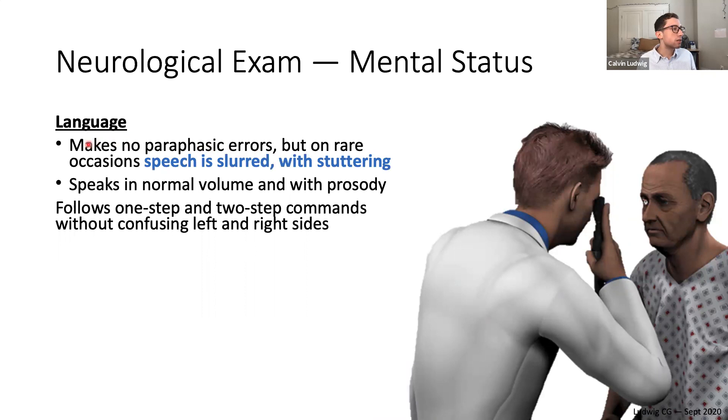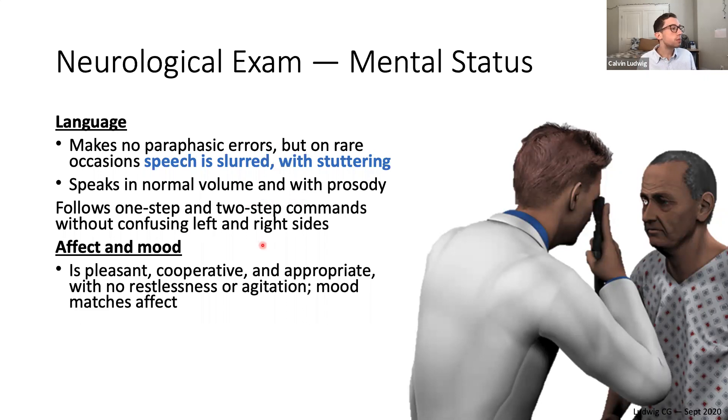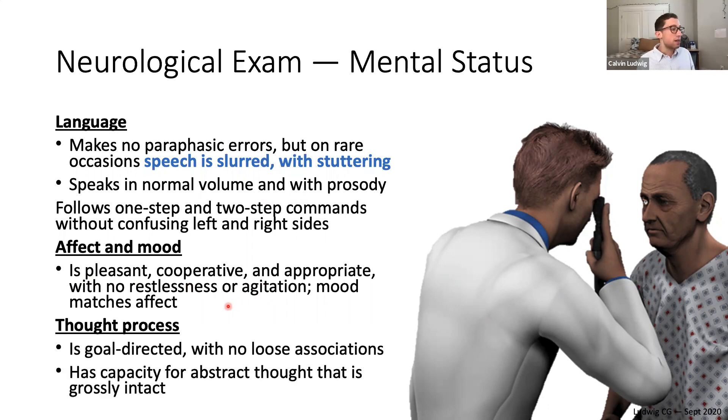More on mental status: with language, he makes no paraphasic errors, but on rare occasions his speech is slurred with some stuttering. He speaks in normal volume with prosody and follows one-step and two-step commands without confusing left and right. His affect and mood are normal, pleasant, cooperative, and appropriate with no restlessness or agitation. His thought process is intact — goal-oriented with no loose associations — and capacity for abstract thought is grossly intact.